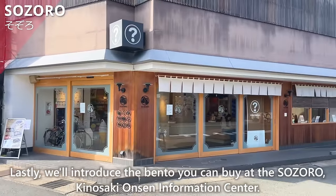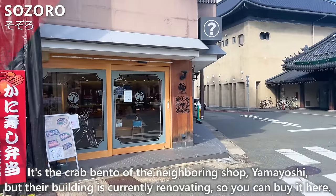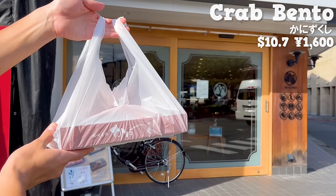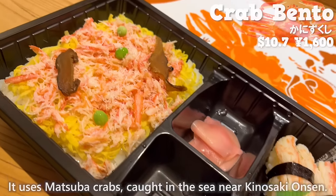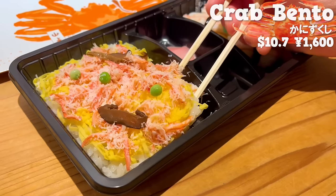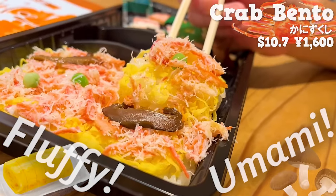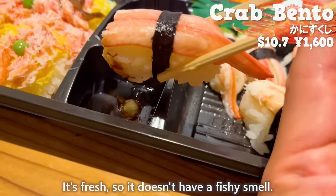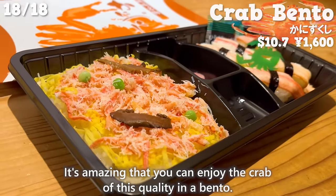Lastly, we introduce the bento you can buy at Sozoro, Kinosaki Onsen Information Center. It's a crab bento from the neighboring shop Yamayoshi, whose building is currently renovating. We bought one that includes both crab chirashi and sushi, using Matsuba crabs caught in the sea near Kinosaki Onsen. The chirashi has a nice aroma of crab, with fluffy eggs and umami of shiitake mushrooms. The crab sushi has a large piece of crab meat with a sweet taste — fresh, with no fishy smell. It's amazing to enjoy crab of this quality in a bento box.